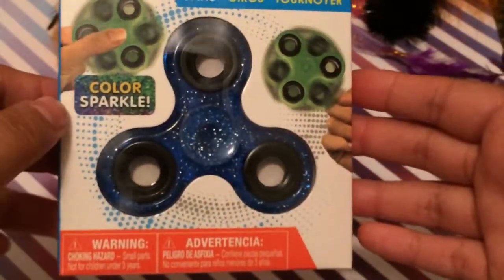I picked up this fidget spinner — it says color change, so I'm guessing it changes colors. My husband has a fidget spinner and I didn't have one, so I wanted one. It works like a normal fidget spinner.